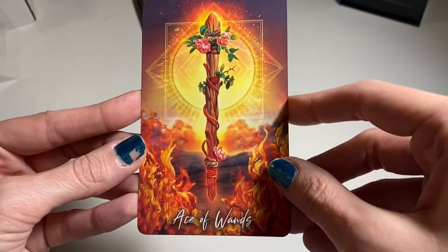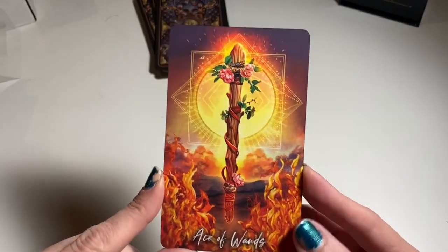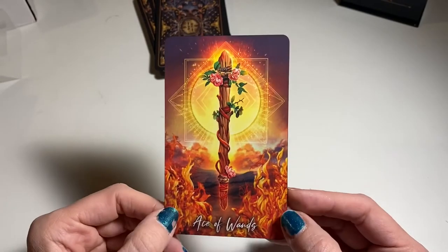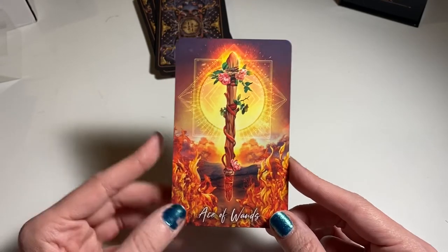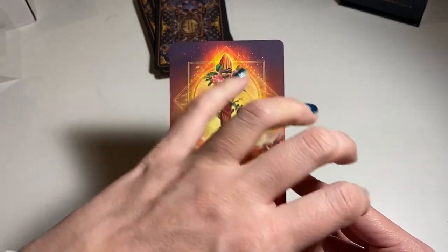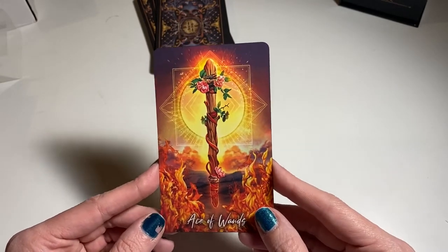Ace of Wands. I appreciate that the ace is just the elemental symbol — I don't like when decks put people in the aces, because the aces are the personification of that element at its purest. This is fire at its purest — inspiration and passion in their purest form.